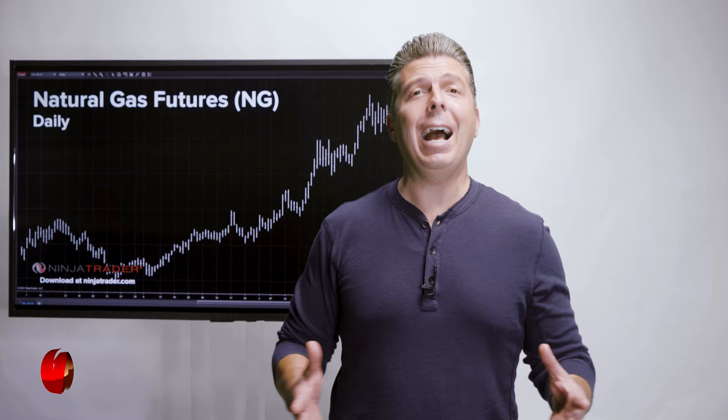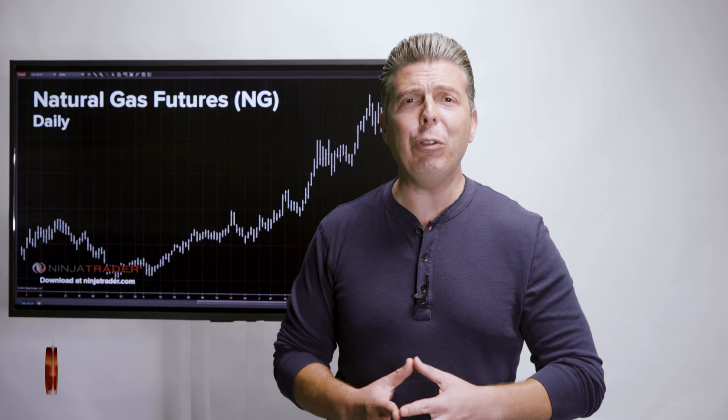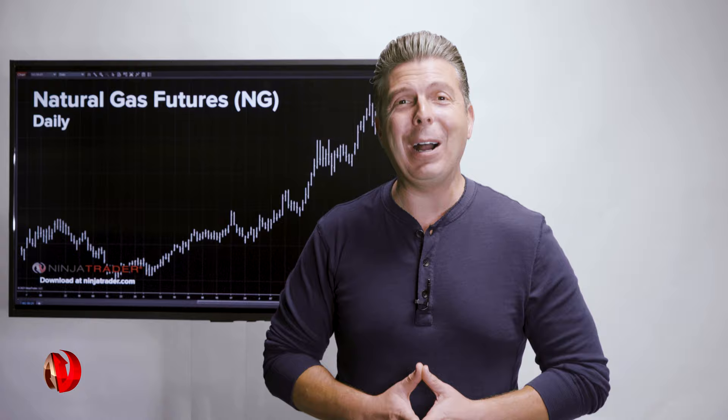So if you're a trader looking to trade natural gas, look no further than CME Group's NYMEX Henry Hub Natural Gas Futures and Options. Thank you for watching the Benefits of Futures.